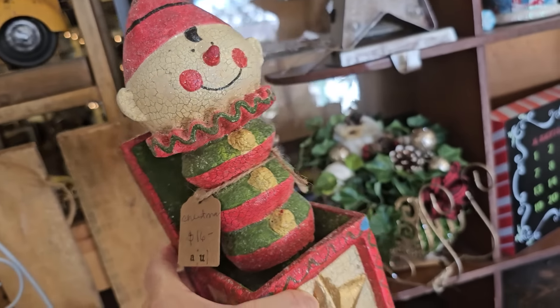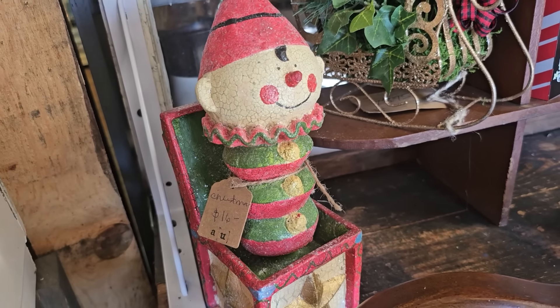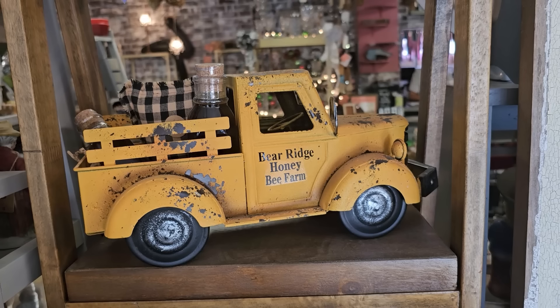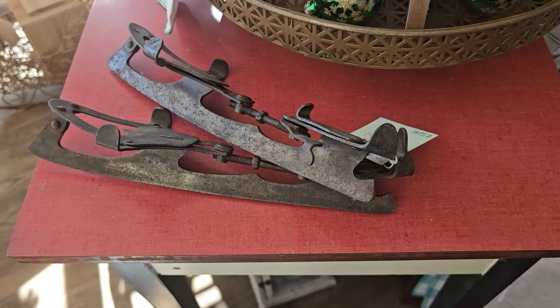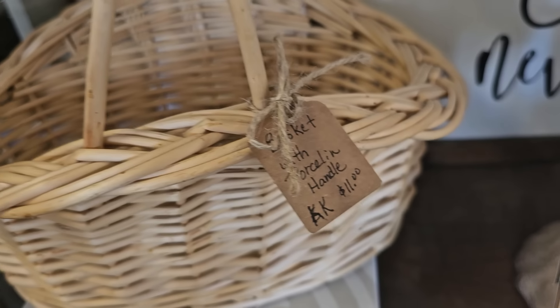This piece looks vintage — $16. And yes, they've got the farmhouse vibe here too. Here's some antique metal ice skates — $24. And here's a basket with a porcelain handle for $11.